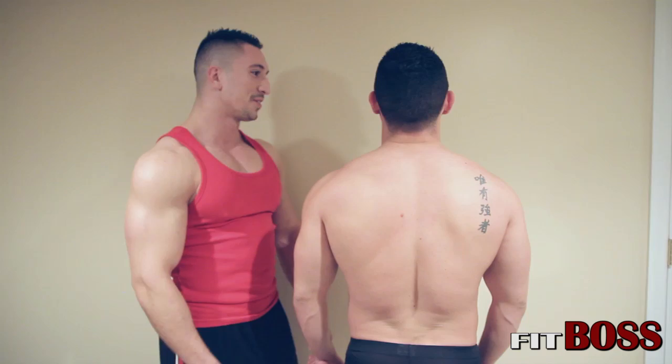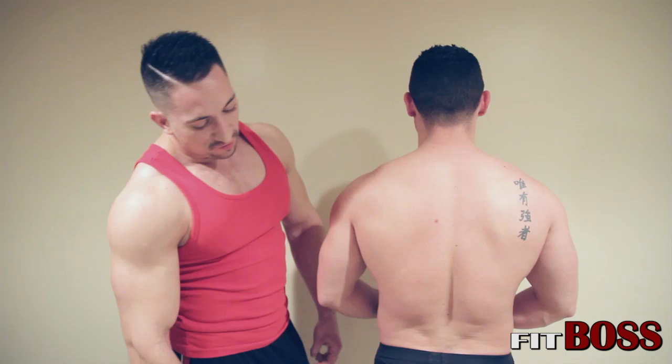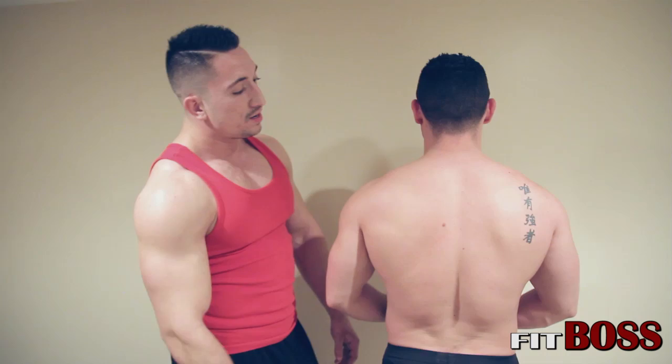So we've got some hair down here we have to take care of, right Jeff? A fit body — and a fit boss — also knows how to display their hard work. So generally, you want to keep body hair to a minimal. We'll take care of that. It's not summertime yet, it's still April, so we're going to cut him some slack.